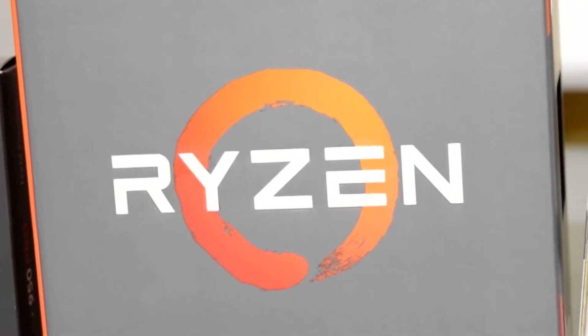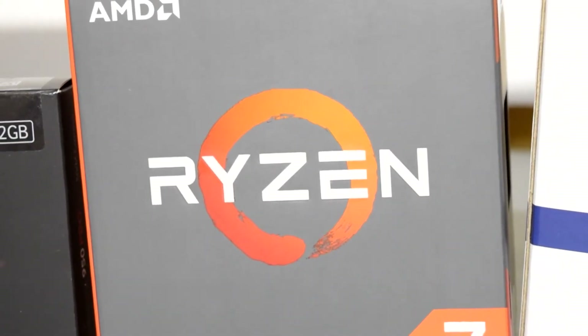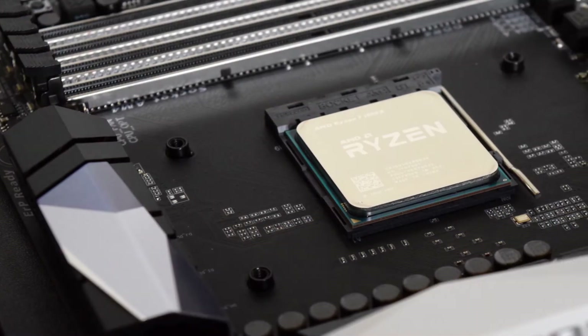Hey, what is going on guys, Danny here. In this video I'll be showing you guys some gaming benchmarks that I conducted on my new Ryzen processor from AMD. I recently upgraded to the Ryzen 7 1800X CPU, I've been doing some testing and I thought I'd share it with you guys.